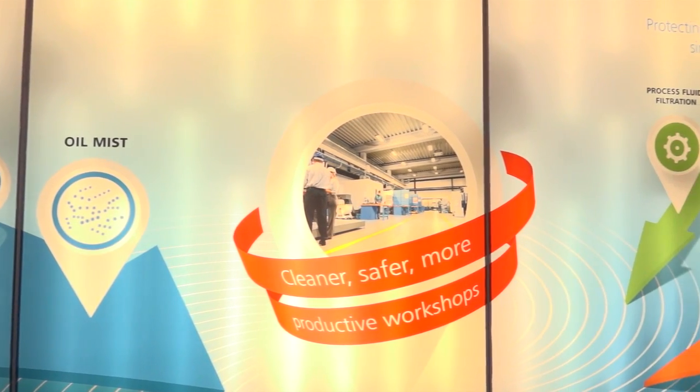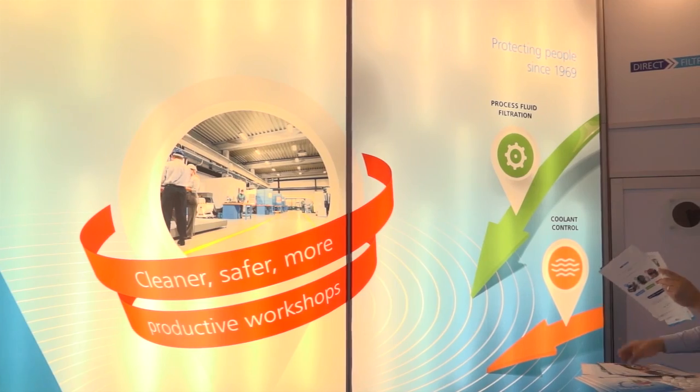Yeah, everything's made at our new headquarters in Telford. Everything's manufactured there, and we distribute it all around the world. 90% of what we manufacture is actually exported.